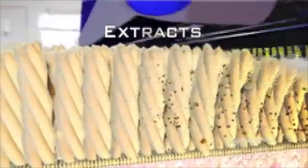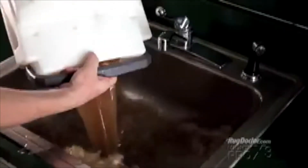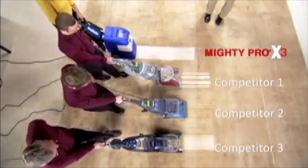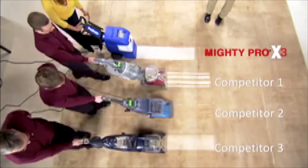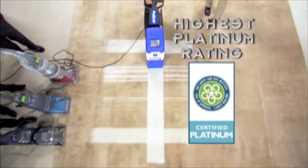Then the powerful extraction motor rapidly removes the filthy water so you can pour it right down the drain. We put Rug Doctor to the test head to head with the best carpet cleaners the competitors can build. That's why it was awarded the Carpet and Rug Institute's highest honor, the Platinum Rating.